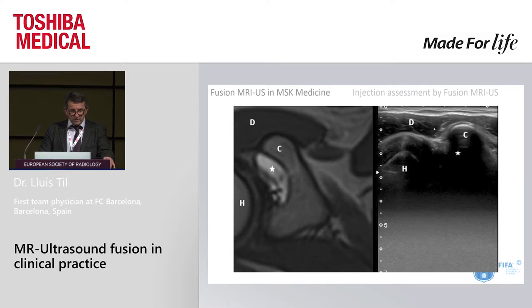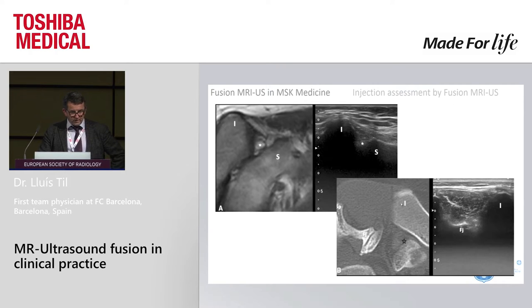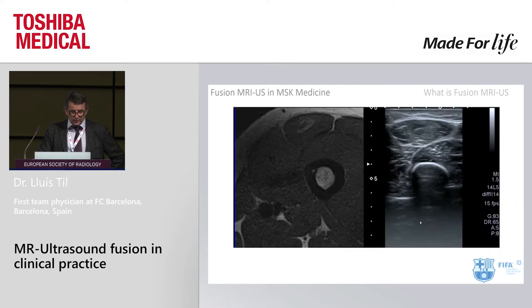This is a case of a cyst under the coracoid process. When we apply fusion, we can inject and reach the cyst without seeing it well directly, because we know it is under the coracoid process in the shadow. It has been described that fusion is very useful for injection into the sacroiliac joint. It is not strictly necessary — we can do it with ultrasound alone — but fusion improves the accuracy.